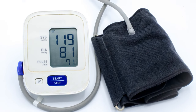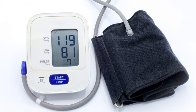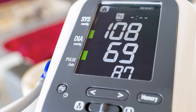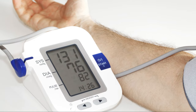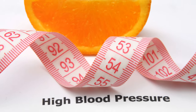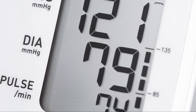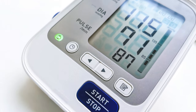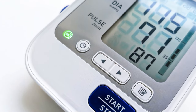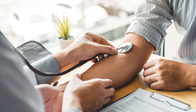The second number is your diastolic pressure. This is the pressure in your arteries when your heart is resting between beats. A typical diastolic pressure is below 80. When these numbers start creeping up, that's when you need to start paying attention. If your systolic pressure is between 120 and 129 and your diastolic pressure is less than 80, it's categorized as elevated — it's like a yellow light, a warning that you might be heading towards high blood pressure.